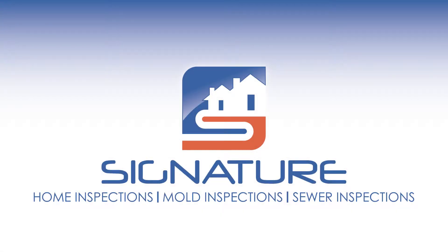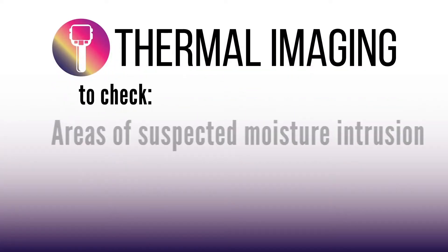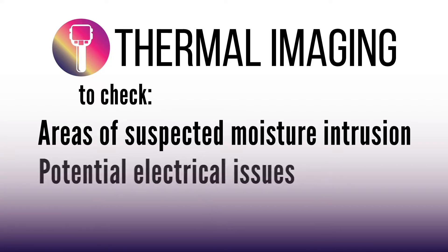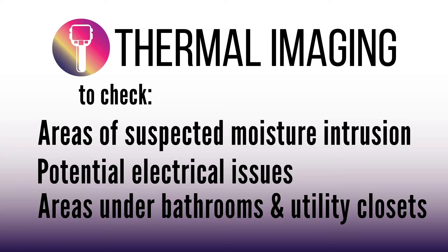With the certified inspection experts at Signature Home Inspection, you get way more than just an inspection. We utilize infrared technology as part of our inspection process to check areas of suspected moisture intrusion, potential issues in your electrical panel, as well as areas under bathrooms and utility closets.